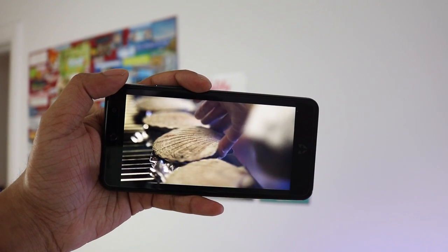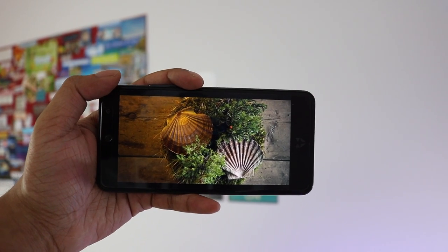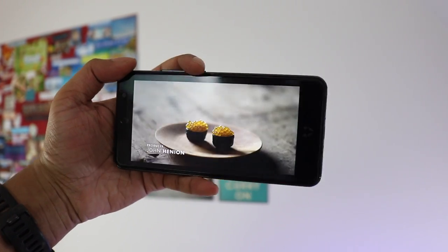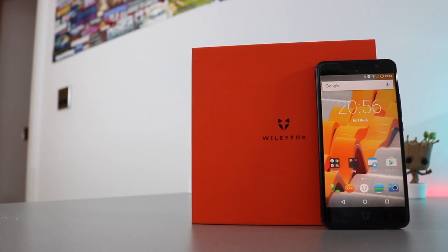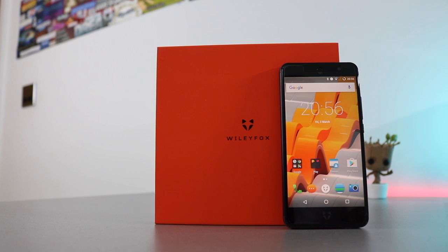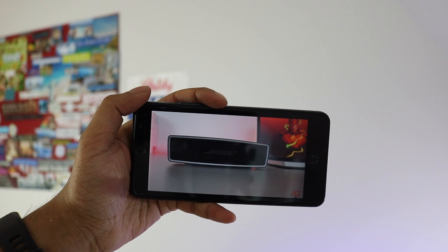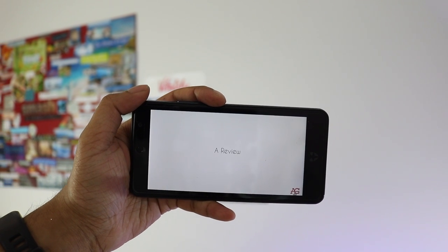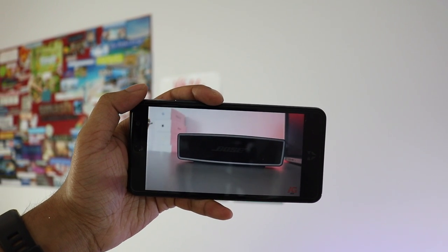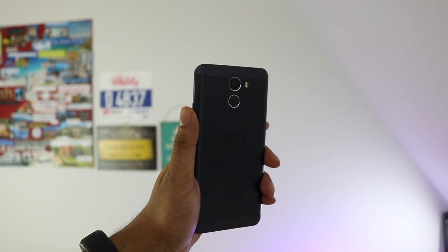In other words, you can't tell the pixels apart from one another. They've improved the quality of the panel as well — the colors are more accurate, it isn't overly warm like on the 2 Plus, and the viewing angles are excellent. A bigger screen means a bigger phone, but not by much. It's only a fraction of a millimeter taller, wider and thicker, meaning the bezels are smaller and it's still manageable to hold, especially with the curved sides. It still comes in at the same weight at 155 grams.